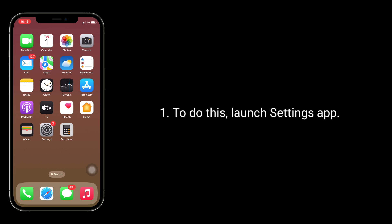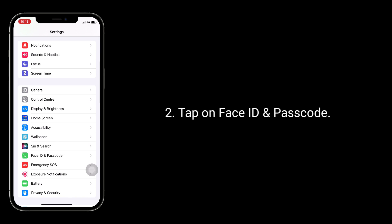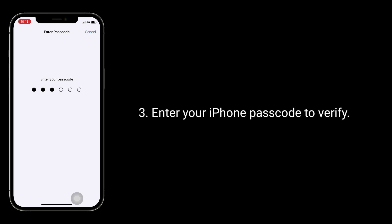Second solution is to turn off and on the attention aware features. To do this, launch the Settings app, tap on Face ID and Passcode, then enter your iPhone passcode to verify.